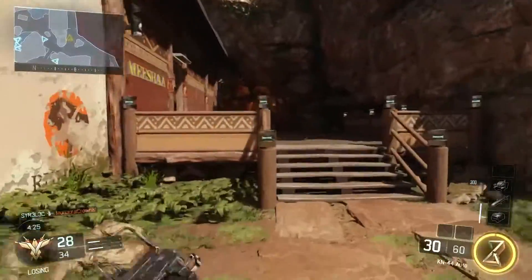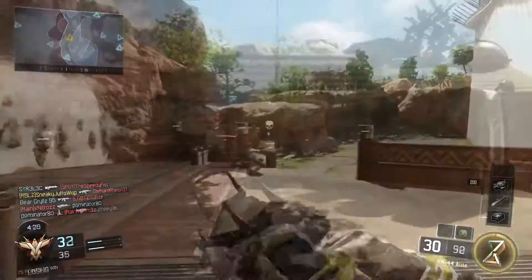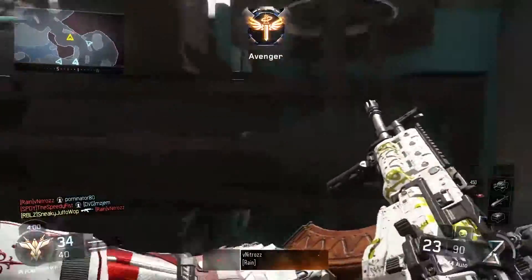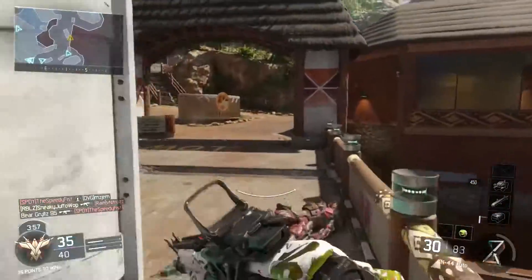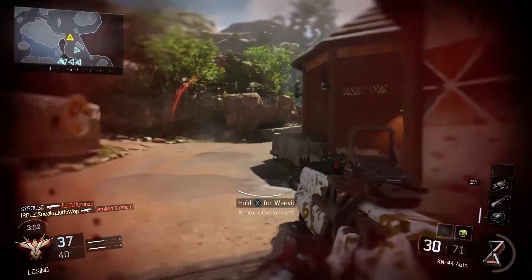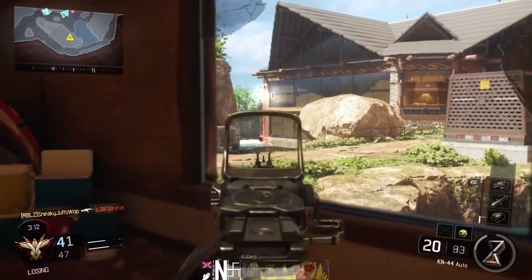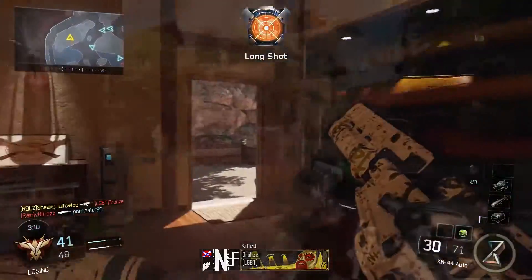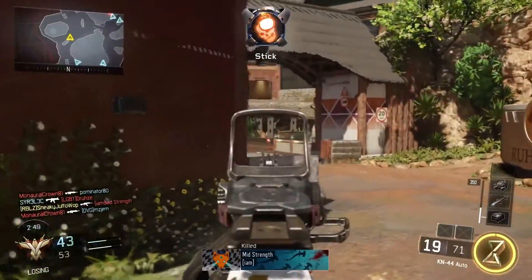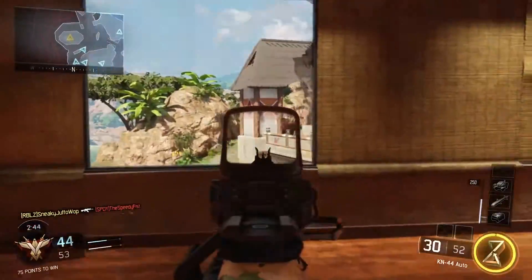Next up we have the KN44 assault rifle. I've already done a favorite class setup for this gun, so feel free to check that out. But I'll explain a bit about how I like to use it here. I pretty much just like to run it with a suppressor and a foregrip or quickdraw grip — keep it low on attachments. With the suppressor and iron sights it has the lowest range reduction penalty. But as you can see here I'm using a red dot sight and a grip with no suppressor, and this gun is really strong this way. As long as you don't mind showing up on radar, it can kill very fast from most ranges.